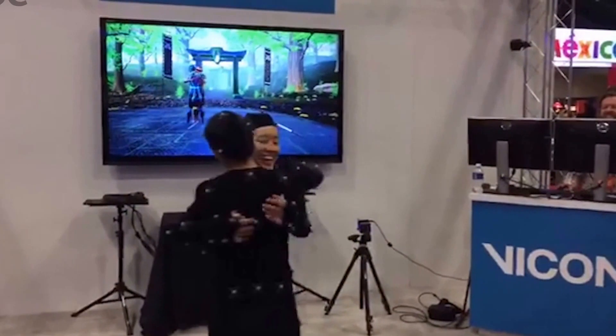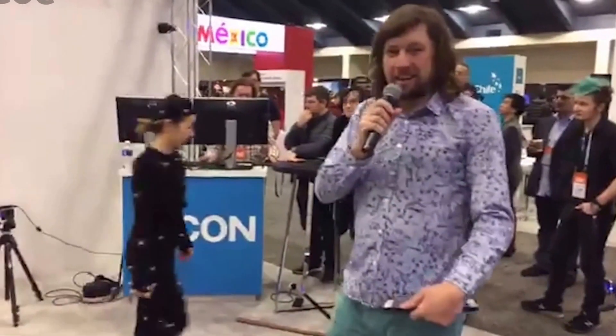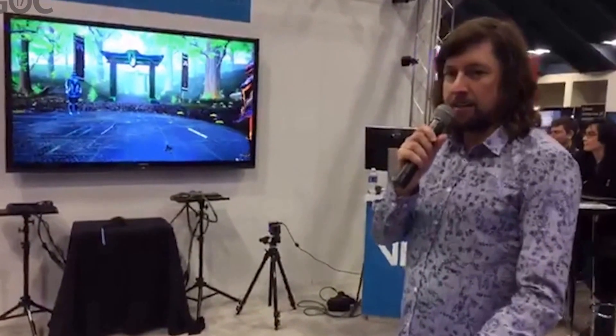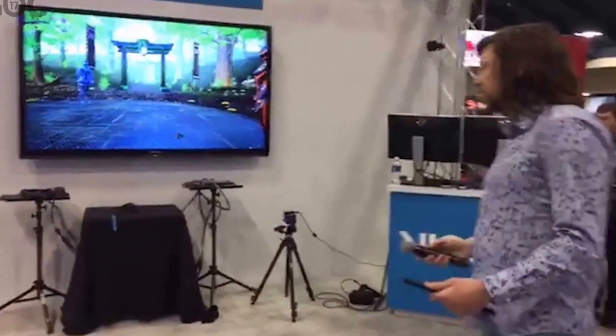Look at that — that's beautiful. Thanks a lot for tuning in. We're really excited to share Vicon Shogun with you at GDC, and its upcoming launch in the next couple of months. Stay tuned for more updates. Thanks a lot.